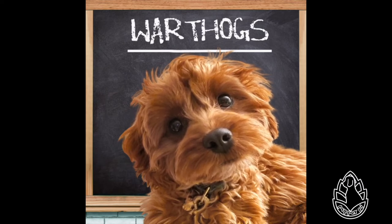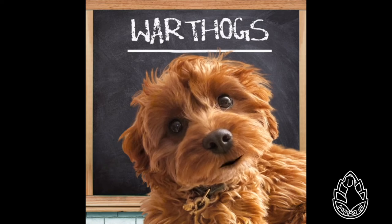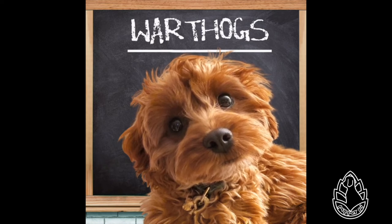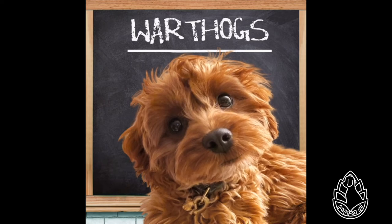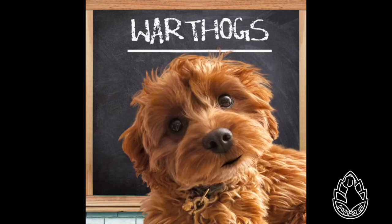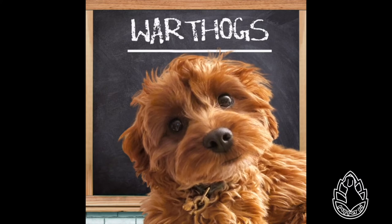I think it must be uncomfortable to have teeth that do not stay in your mouth. The tusks are not used for digging, but are used for combat with other hogs and in defense against predators. The lower set can inflict severe wounds. The head of a common warthog is large, with a mane down the spine to the middle of the back. Sparse hair covers the body. Its color is usually black or brown.